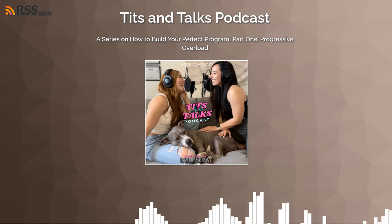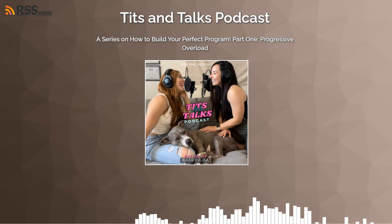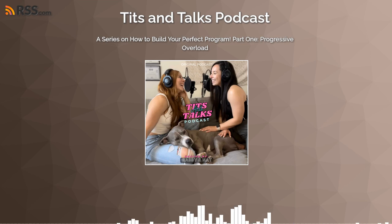Hey, Titty Gang! What's up, guys? Welcome to the Tips and Talks podcast. My name is Gabby, and I'm Natalie. We are so excited to have you here with us today as we help you navigate your health journey. Thank you so much for listening, and we hope that you learned something new.